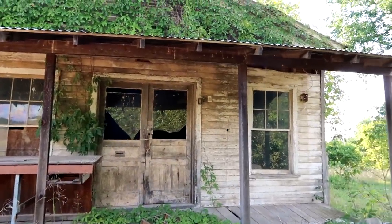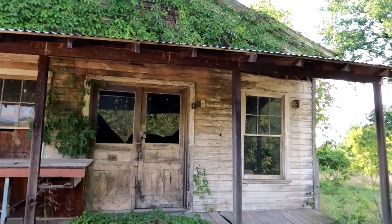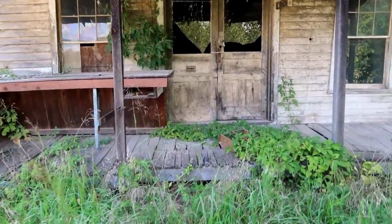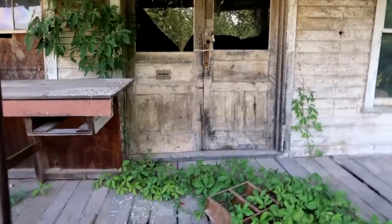There's an old light switch on the outside of the door. Why would they put a light switch on the outside of the door? The vines have about taken it over. This thing is so cool. I don't know how safe this porch is.